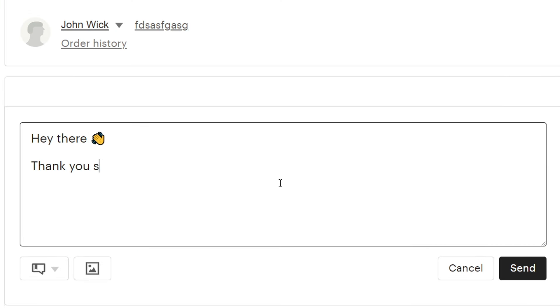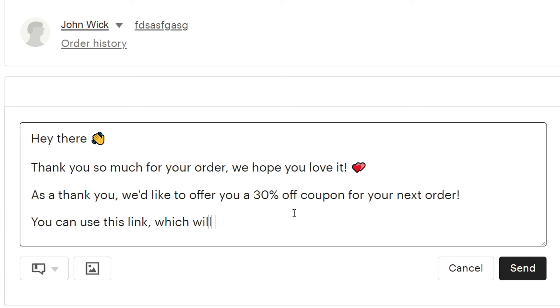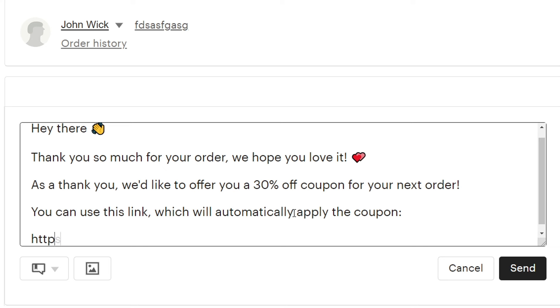Say, 'I made you a 30% off coupon for your next order, and if you use this link it will automatically apply' — which is functionality Etsy already supports. Go ahead, set up that coupon, and include it in your message to your buyer. They may think, 'This is a great deal, I want to use this,' and they may not have otherwise come back to your shop ever again. But using this strategy — and I'm not going to lie, this actually works, it worked on me the other day.